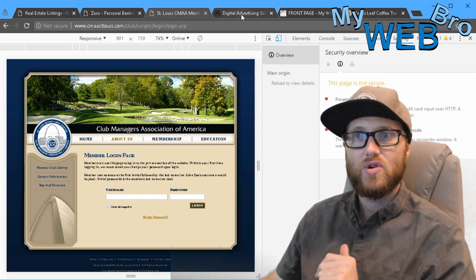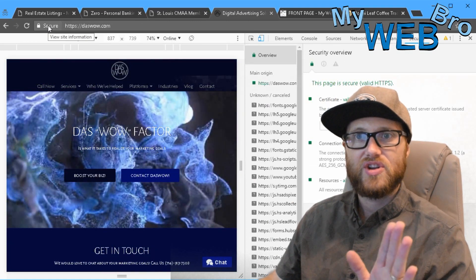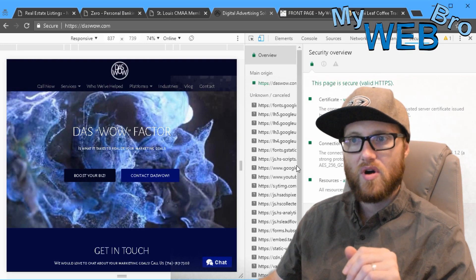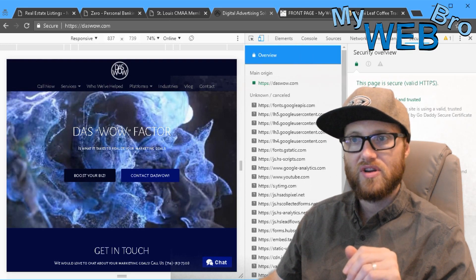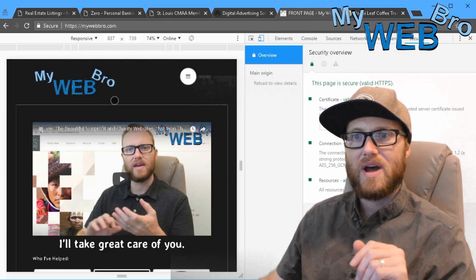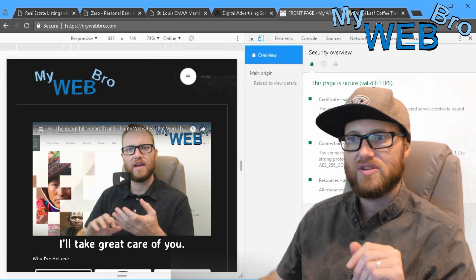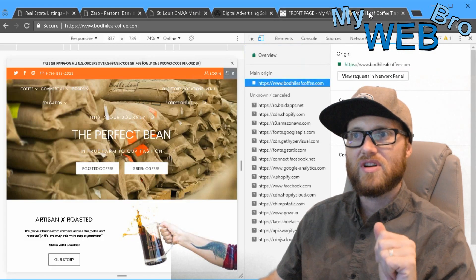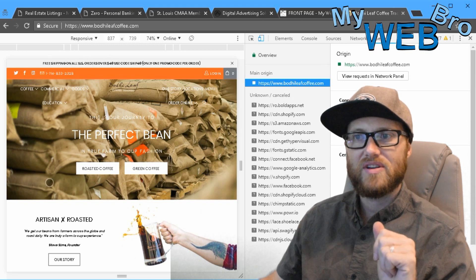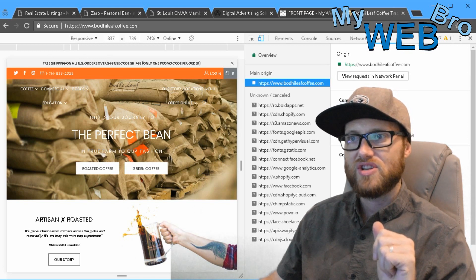Compare that to a website that is secure — it has a security bar, a certificate that's valid and trusted, a secure and strong connection, and securely served resources. All these resources are also HTTPS. This is the DOSWOW website. Here's the MyWebBro website, also secure — valid and trusted, secure and strong. And here's another e-commerce client called Bodeleaf Coffee, and you can see their entire e-commerce build is secure.